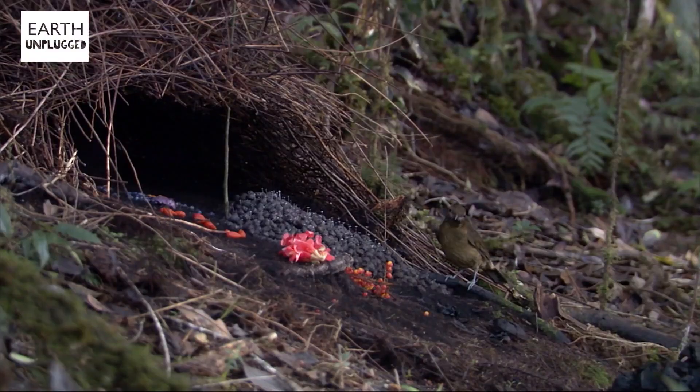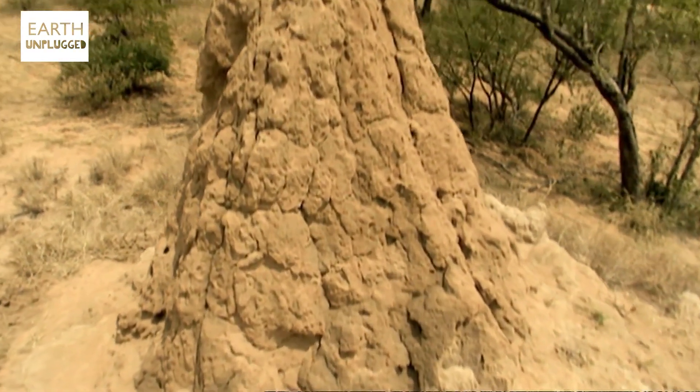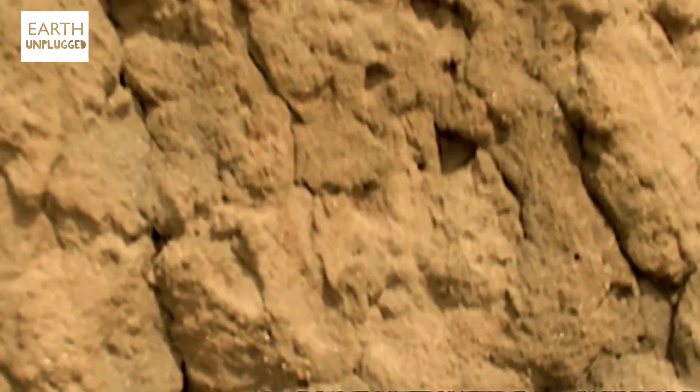Hi, I'm Maddie. Have you ever considered which animals make the best architects? A single termite mound can stand at 7.5 metres tall, which size for size is like us building a skyscraper that reaches 1.4 kilometres high.